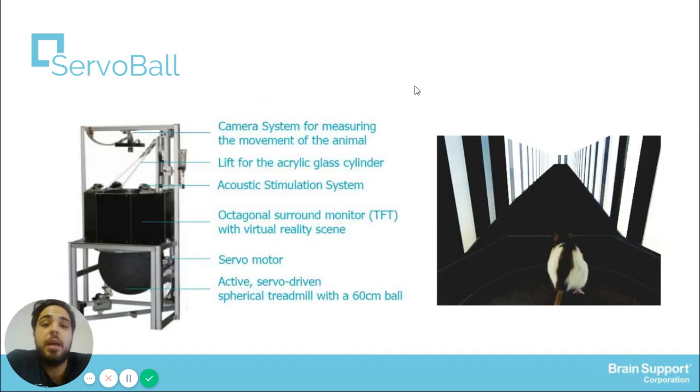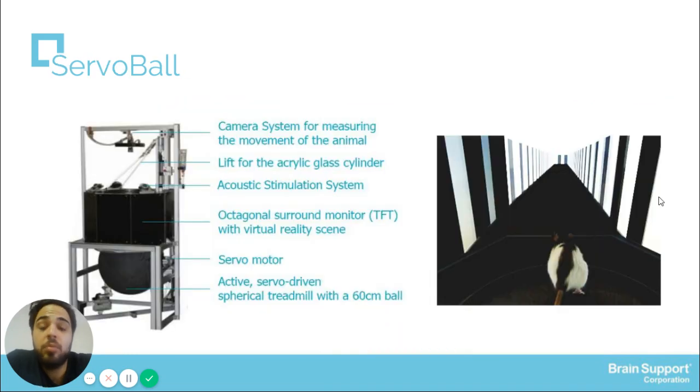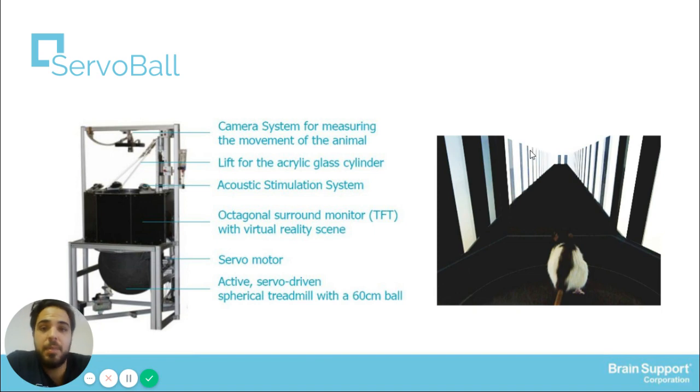Besides that, they have developed another device called ServoBall. ServoBall minimizes the effects of stress seen in other devices. The animal can walk freely on top of the sphere, and in this case we can use exactly the same virtual reality systems to assess behavior, decision-making, memory, or other types of analysis regarding brain functions.